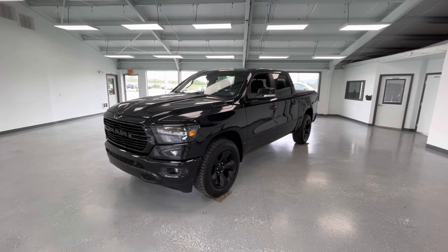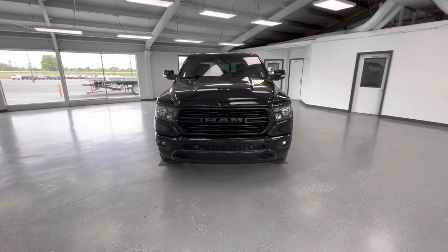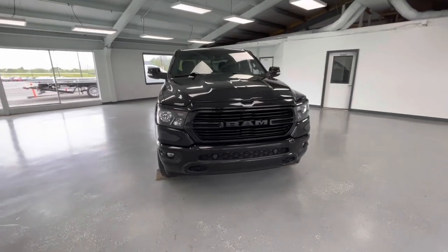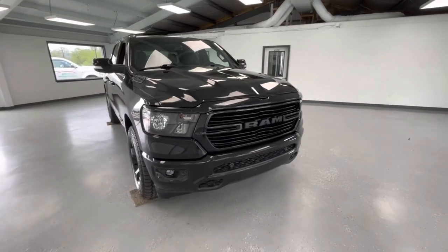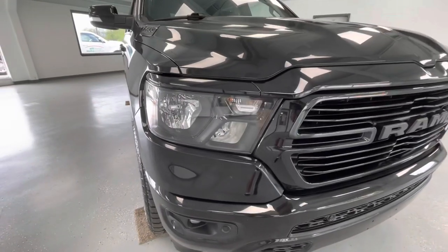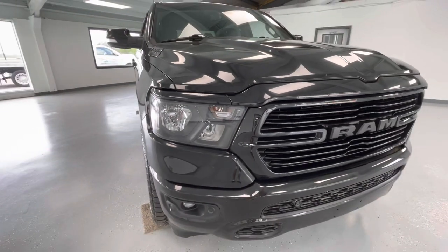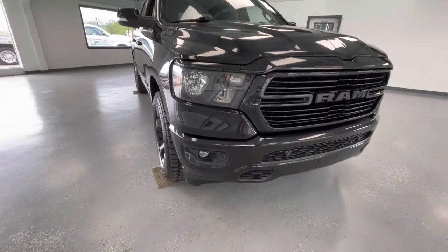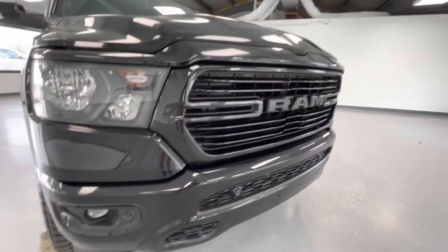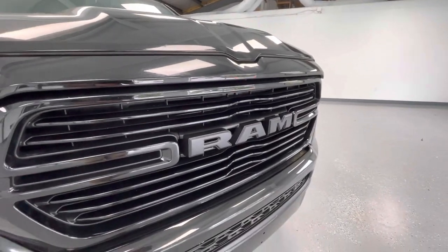We're going to walk around, show you some features, advantages, and benefits of owning this gorgeous vehicle. Starting here at the front end, I first and foremost want to mention that this entire vehicle is blacked out — all the emblems, all the trim, all the badging, 100% blacked out. You'll also notice these gorgeous LED headlights, and down below that, running LED fog lights. Not to mention that beautiful black Ram logo here on the front next to that black grille insert.